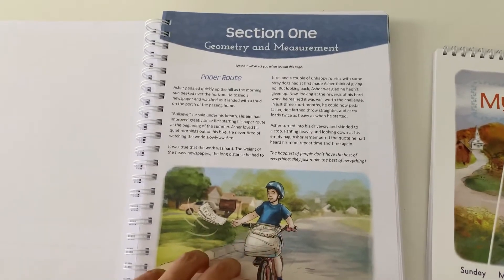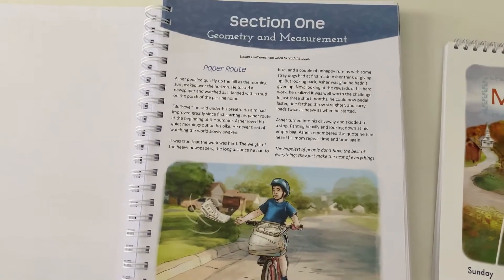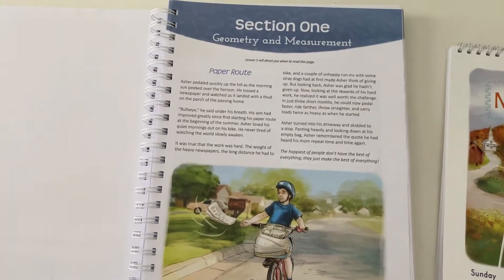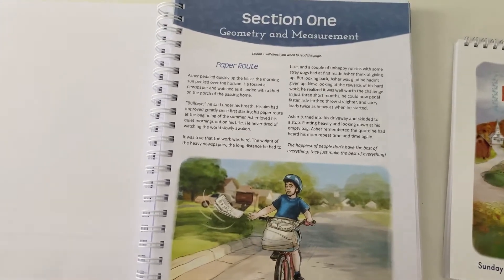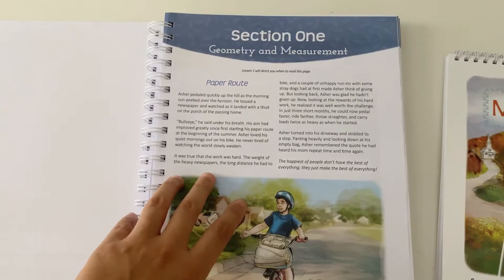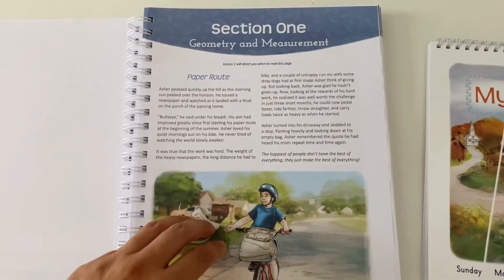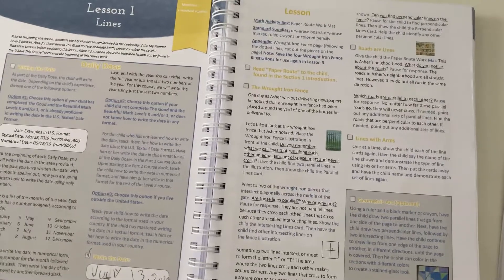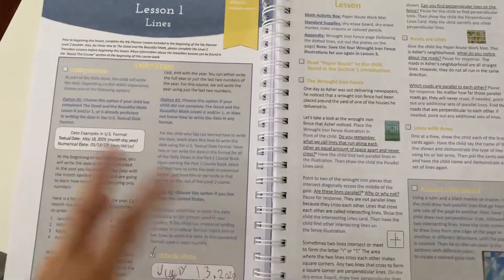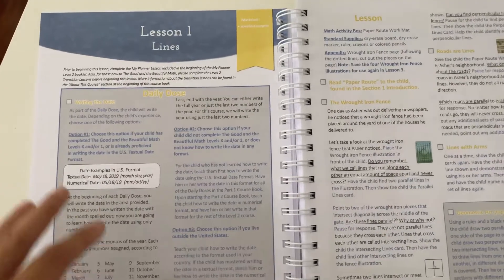What I love about the Good and the Beautiful math curriculum is it really caters to a lot of different learning styles. I have a daughter who's a kinesthetic learner — she likes hands-on learning — and then I have a daughter who's an auditory learner. You can see here this is the beginning of section one, and the first lesson starts with a little story. That really works for my daughter who's an auditory learner because I read her the story and she's able to grasp concepts through storytelling.